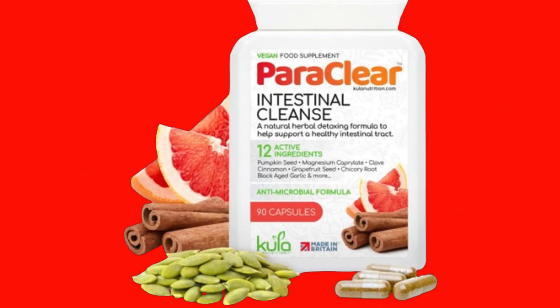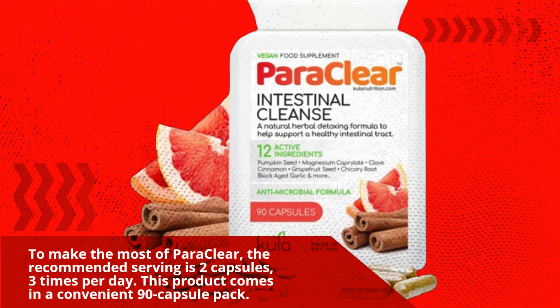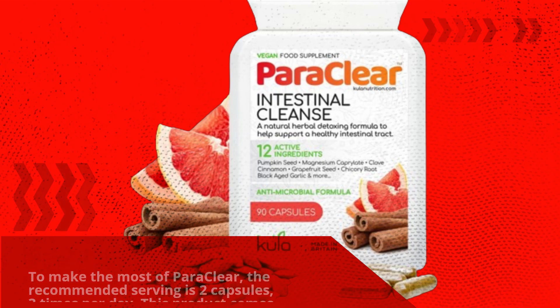To make the most of Paraclea, the recommended serving is two capsules, three times per day. This product comes in a convenient 90-capsule pack.